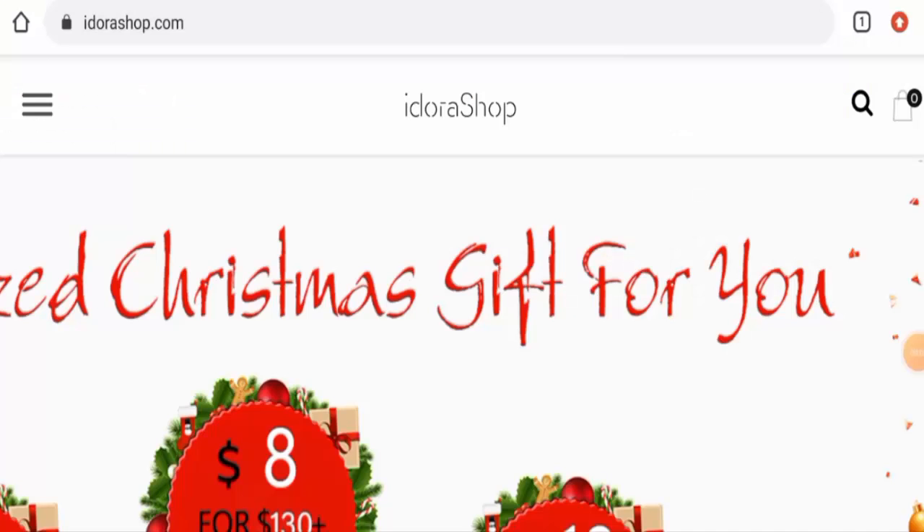Hi everyone, welcome. In today's video we're going to give you an unbiased review of Itora Shop. If you would like to buy any product from this site, or if you have already experienced any fraud, not received a product, or got a damaged product, please watch this video till the end to find out how to get your money back.